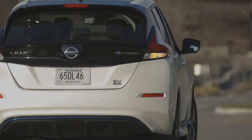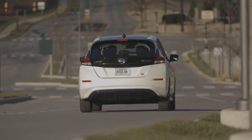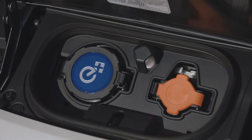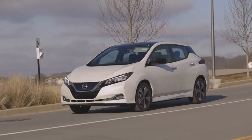Nissan has been testing the LEAF to see if it can be used as a power supply for your home. Nissan says that the stability of the LEAF battery makes it perfect for a power supply and has been using it for home power tests in Franklin, Tennessee since 2017.